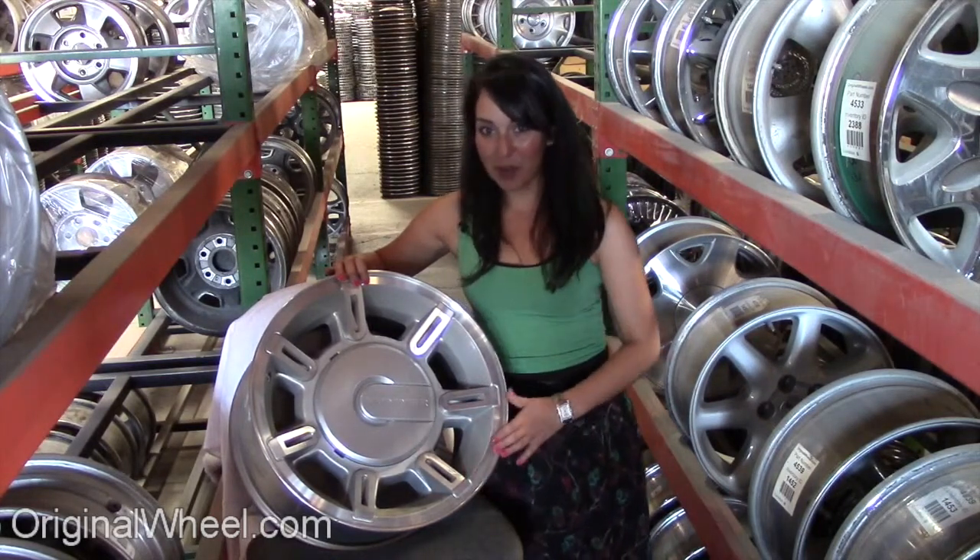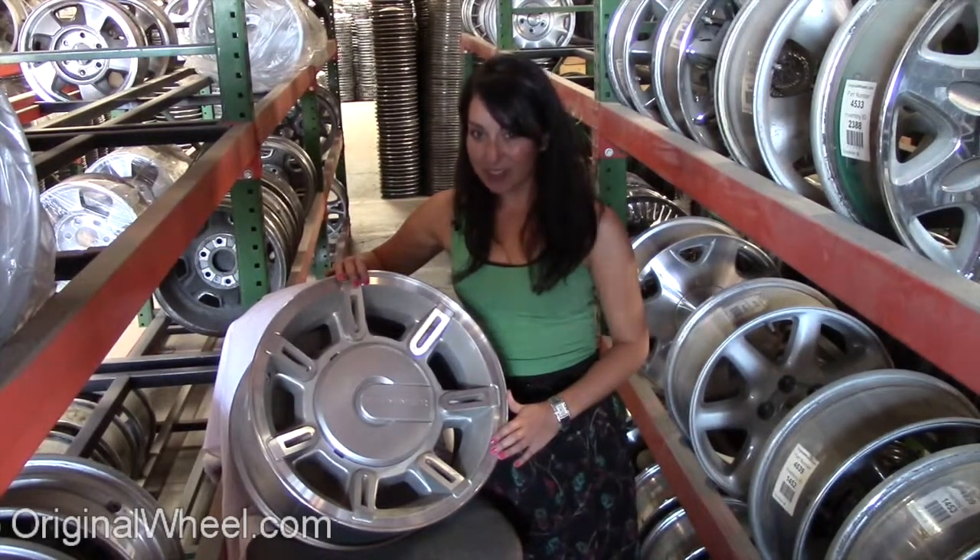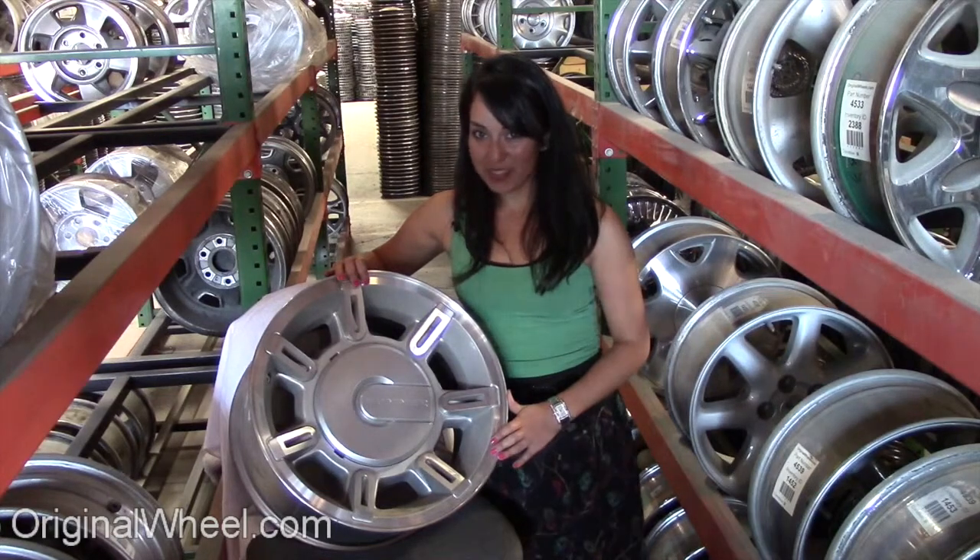We take pride in the quality of our wheels here at OriginalWheel.com. You will never receive a dirty or bent wheel. All of our wheels are guaranteed. Our mission is to help people locate the factory OEM Hummer wheels that they need in like-new condition.